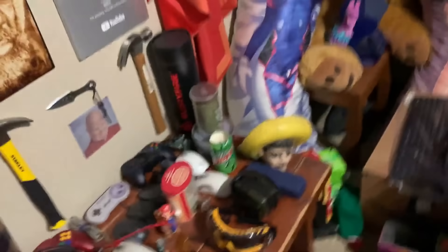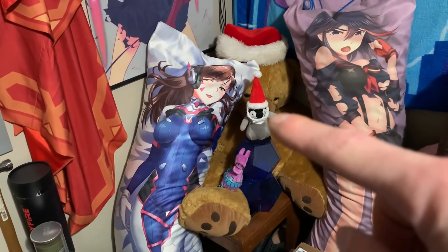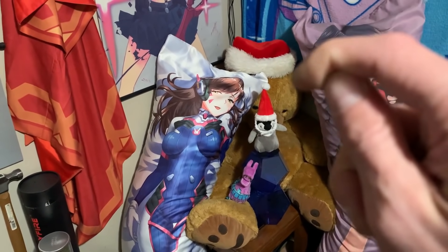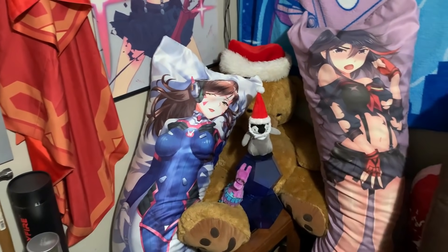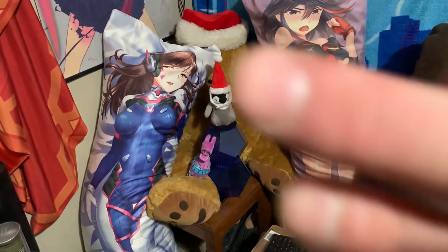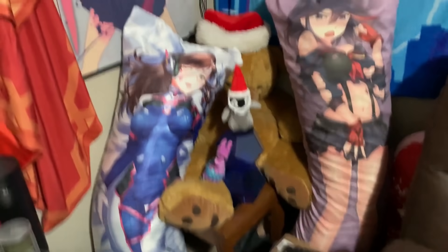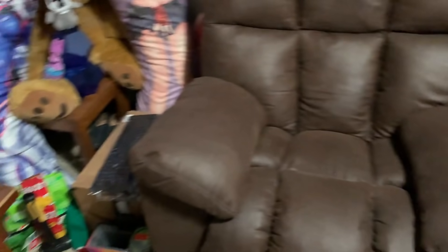Mountain Dew candle, some other good smelling candles right here — I've become kind of a candle guy. Of course got the waifus in back. Little penguin guy — someone sent the penguin and the hat separately. This hat was made for him and they sold it separately. He's got his own little customizable outfits and stuff. Fortnite llama, my two i9 cases — those are cool. VR trackers. Got this chair to chill and watch YouTube and whatever.